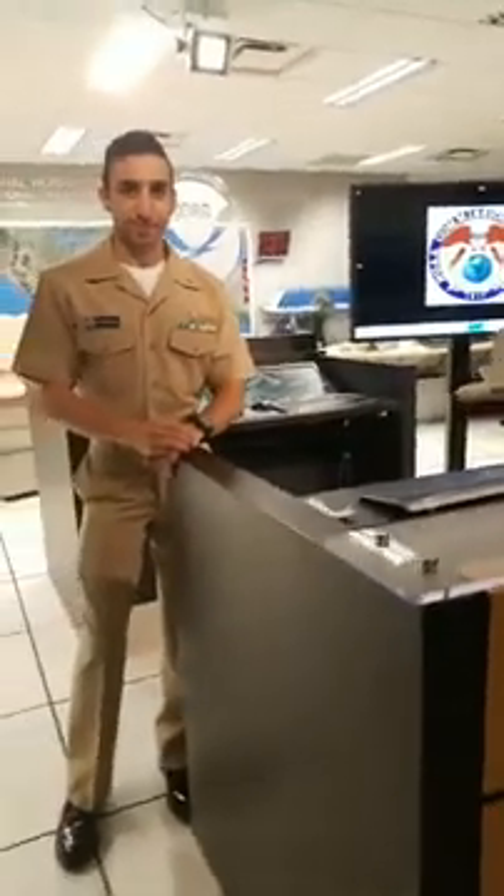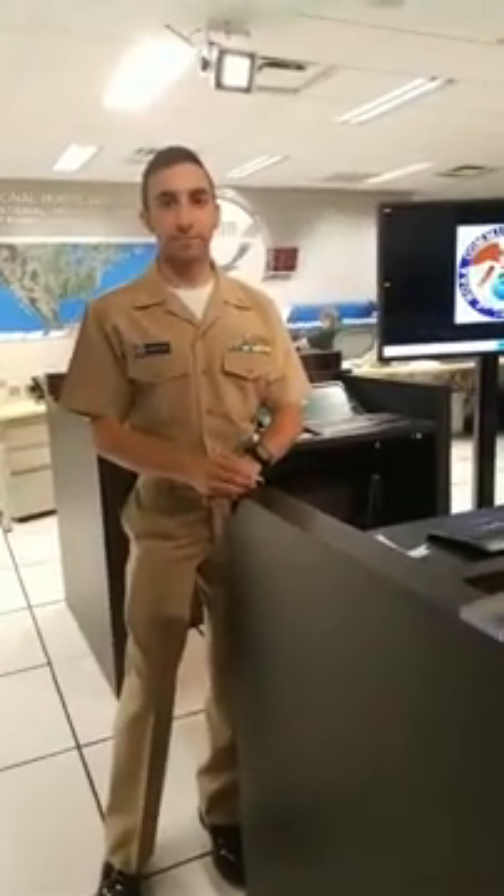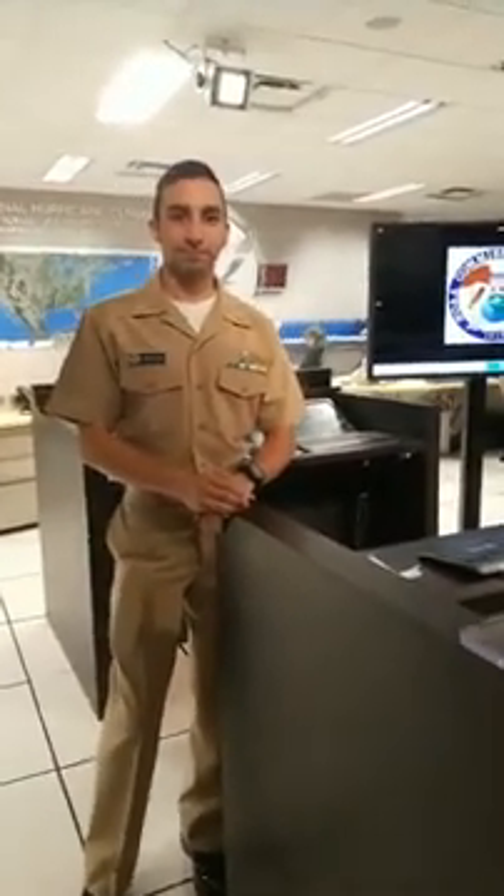Good afternoon again everybody, this is hurricane specialist Robbie Berg. We're back with our next stop on NHC's virtual tour. Up next we have a member of the NOAA Corps. The National Hurricane Center is actually part of the National Weather Service, which is only one of the components of NOAA. There's also the National Ocean Service, the fisheries, satellite services, and NOAA Corps. Here at the Hurricane Center we're fortunate to have a billet from the NOAA Corps who rotates in every three years. Right now we're honored to have Lieutenant Junior Grade Phil Vanugian, who's going to talk to us about the NOAA Corps, what he's doing here at the Hurricane Center, and the different ships and airplanes that NOAA Corps has.